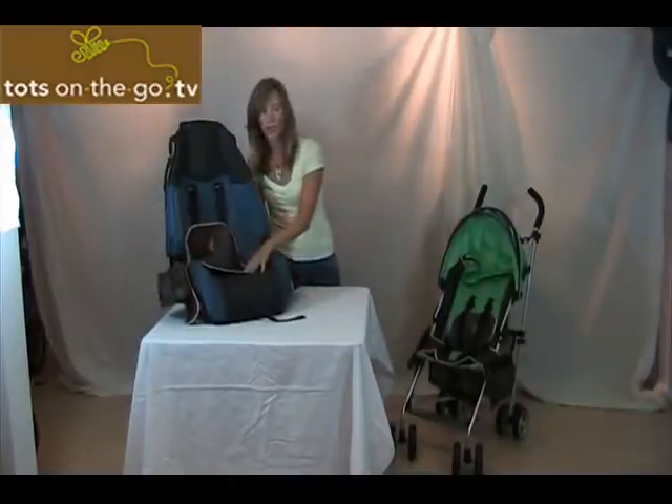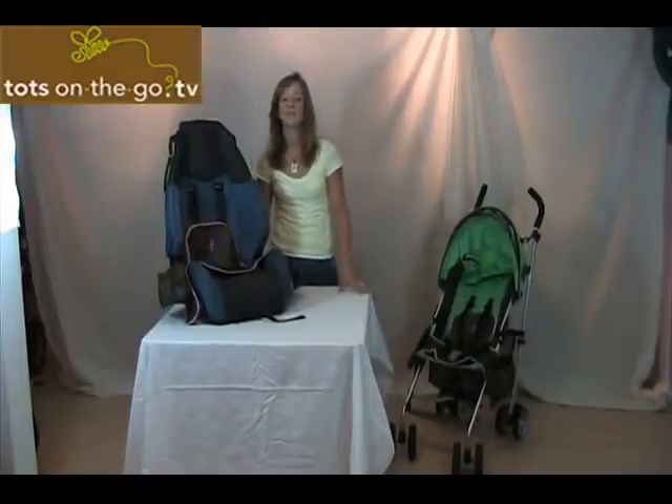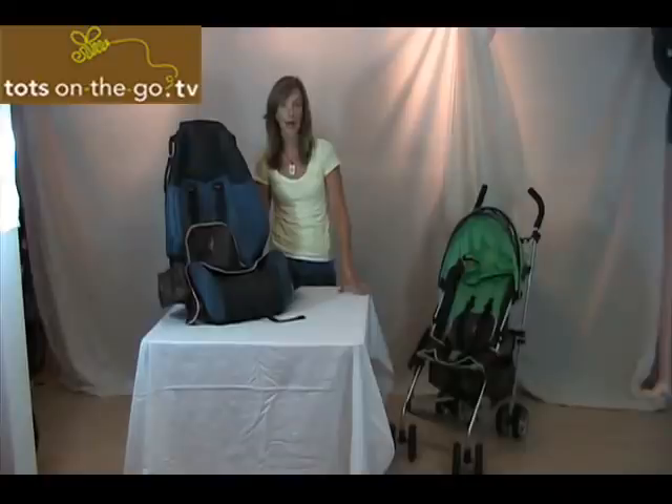It comes in black, and also in chocolate with a pink trim. Thank you for tuning in to Tots on the Go TV. Join us next time where I will review two travel potties. This is Ellie Benefro with Tots on the Go TV. Till next time, get out often and have fun with your kids.